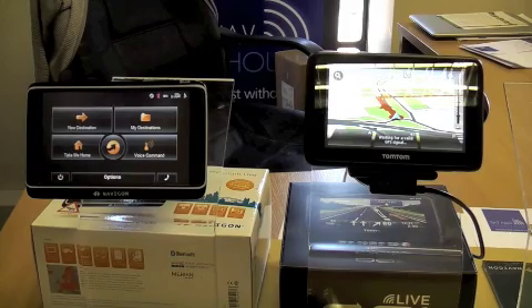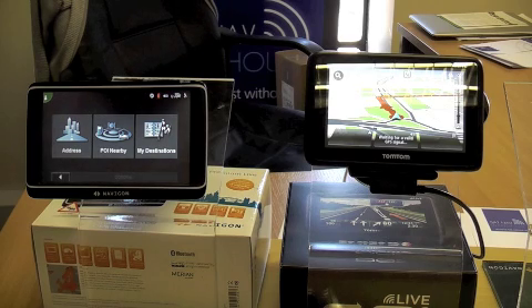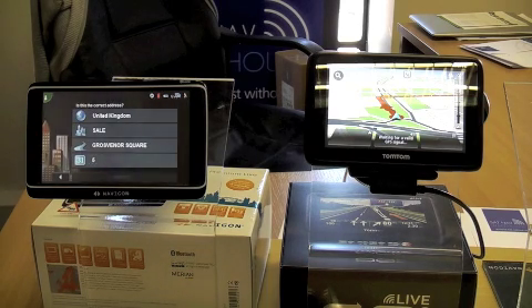If we look at the Navigon, this has actually got a specific voice command button on the home screen, so all we simply need to do is press Voice Command. It offers Address, POI Nearby, or My Destinations. We say 'Address.' It asks the town name — we say 'Sale.' It asks the street name — we say 'Grosvenor Square.' It asks the house number — we say 'Five.' It confirms: 'Is 5 Grosvenor Square correct?' We say 'Yes' and it responds 'Navigation will start now.'